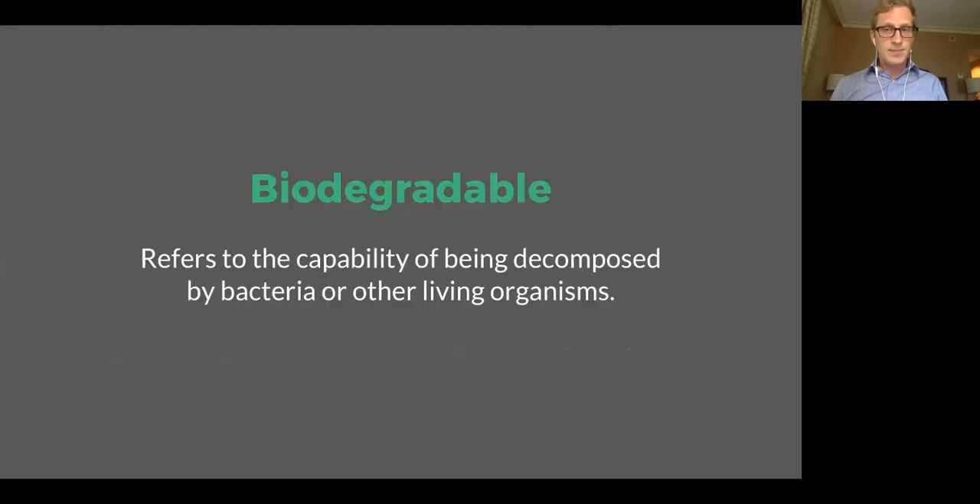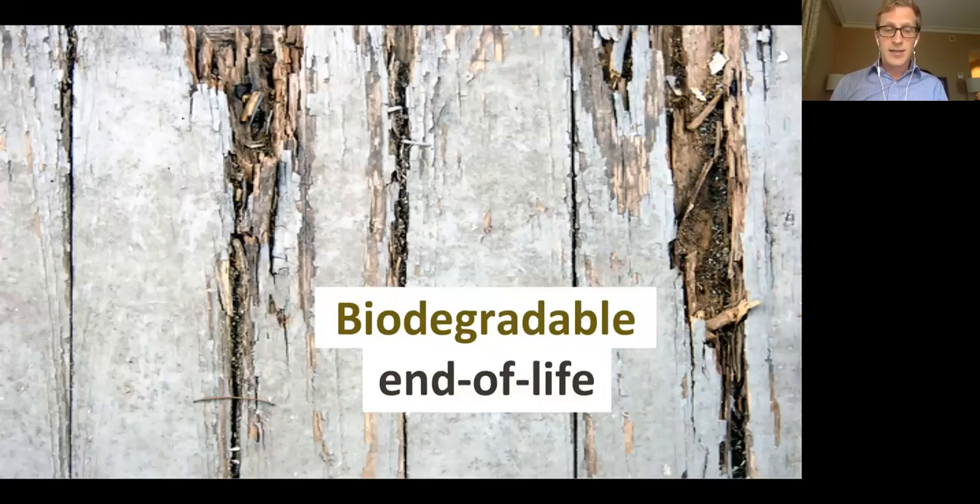Now let's turn to biodegradable. Biodegradable is very different — now we're referring to the capability of a material to be decomposed by bacteria or other living organisms. The term biodegradable is the opposite end of the life cycle. When we're talking about biodegradability, we're talking about what happens at the end of life.